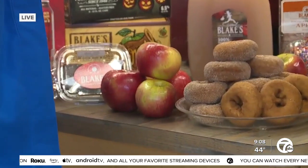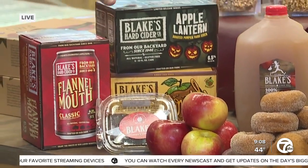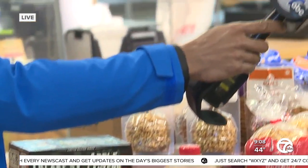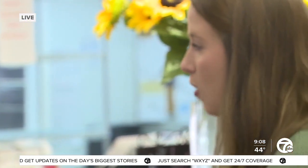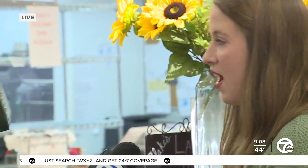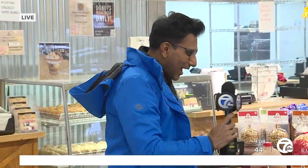New this year is hard cider — people can not only buy it but drink it on-site as well. So new this year, we're selling six-packs to take home and enjoy through the rest of the fall season, and you can also have a pint here while you're enjoying your day or evening at Blake's Big Apple.